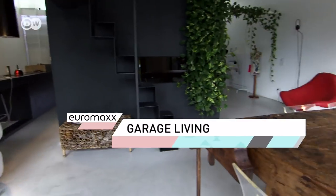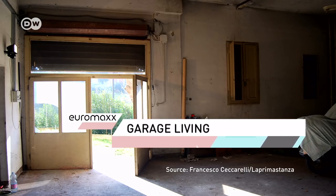We head to a garage in Bologna, Italy — or what was once a garage anyway. That was until architect Francesco Ceccarelli got his hands on it and transformed it into a spacious modern home.